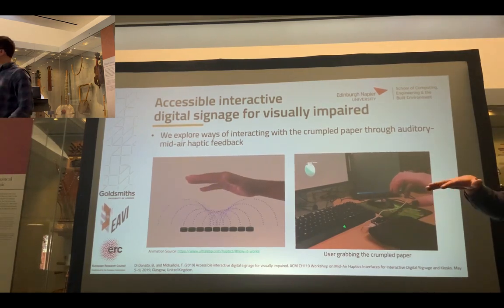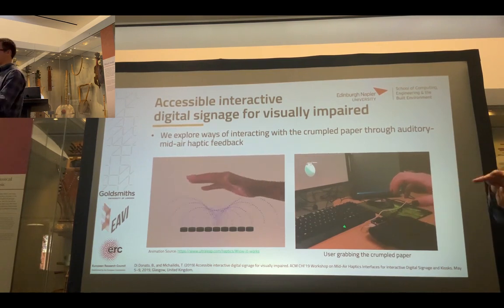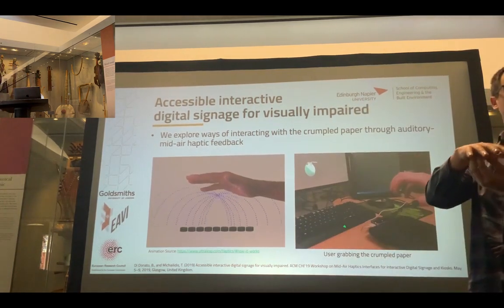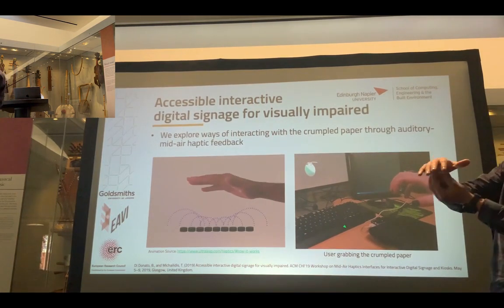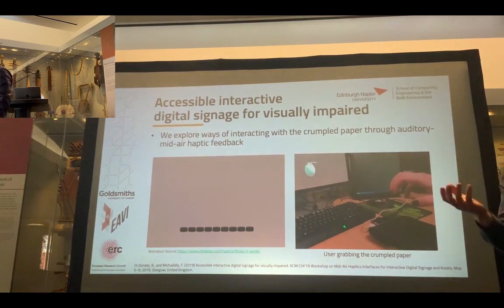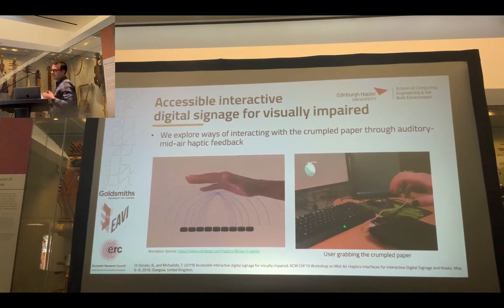The Ultrahaptics Stratos moves air underneath where we place it. There is a depth-motion sensor, and when you move your hands on top of the device, it tracks where your hand is and focuses the energy from the speakers onto your hand. You kind of feel this air buzzing under your hand — you have the perception of touching something that is there. It's not 100% efficient but does a fairly good job.